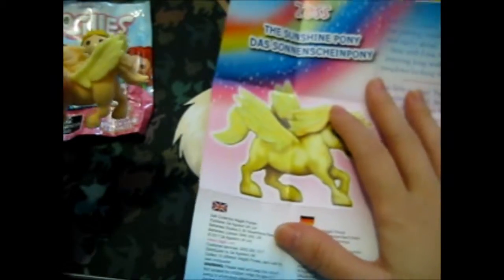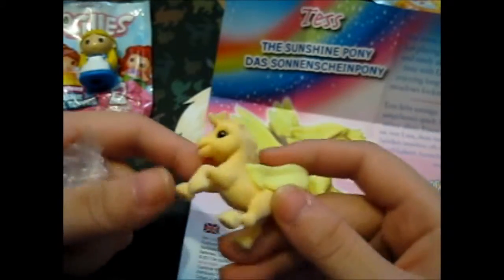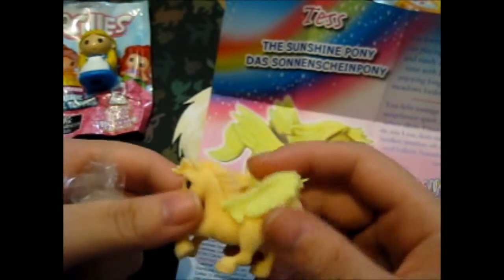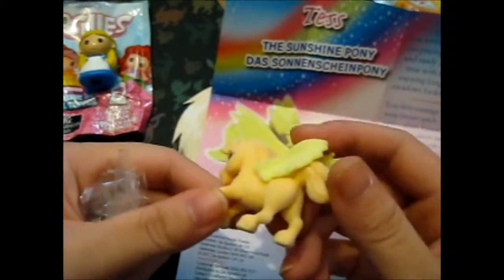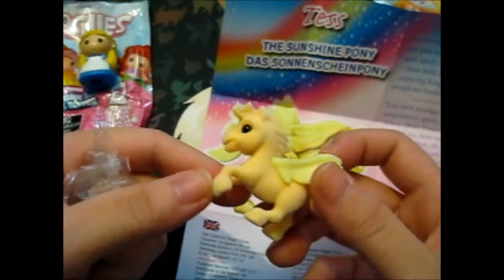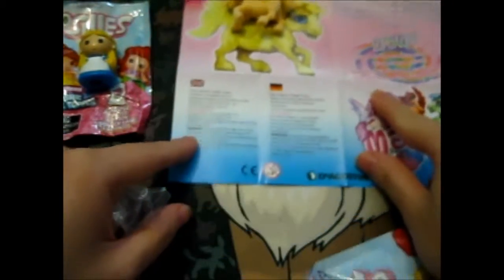But I might have to get some more. They do cost $2.50 each, and these ones cost two pounds each. Though they only had five available, so I took all of them. I've never actually seen anyone open these ones before. Here's Tess over there.